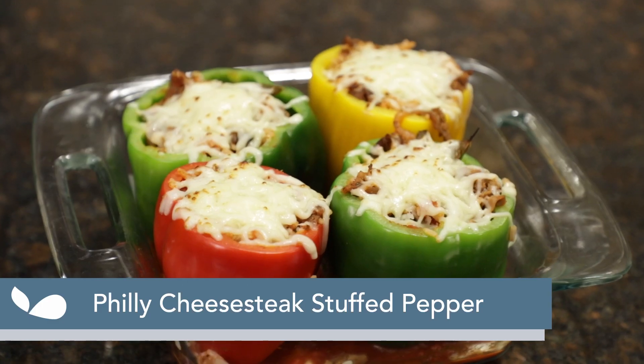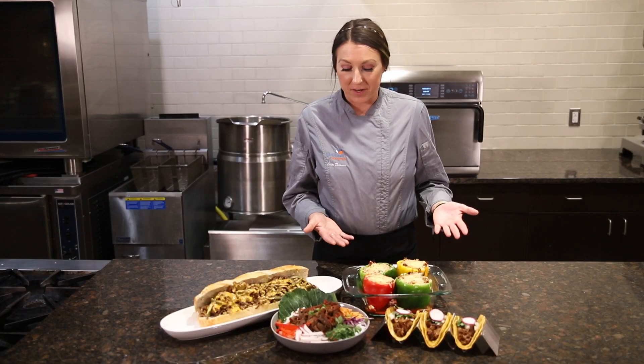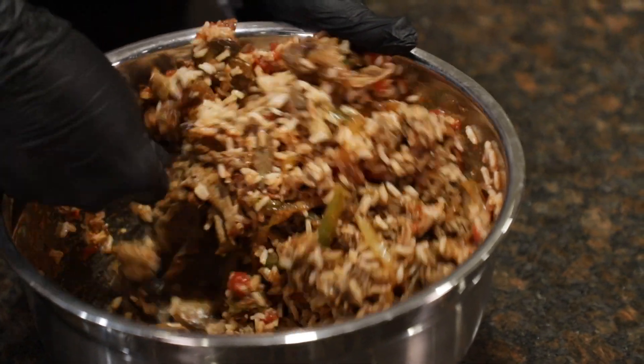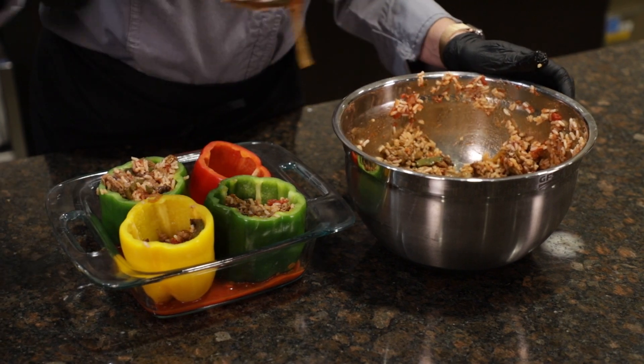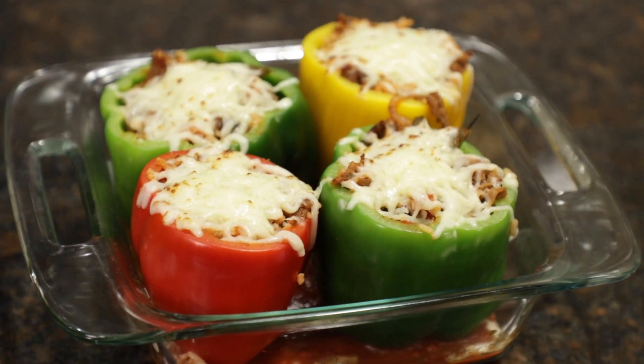Speaking of Philly, here we have a Philly cheesesteak stuffed pepper. It's all your favorite classic Philly cheesesteak toppings like your sauteed beef, pepper obviously, sauteed mushroom, some rice in there, and topped with provolone cheese baked off in the oven into a roasted bell pepper. It's great for a classic entree and also a great low-carb option.